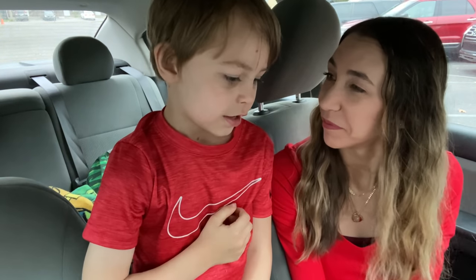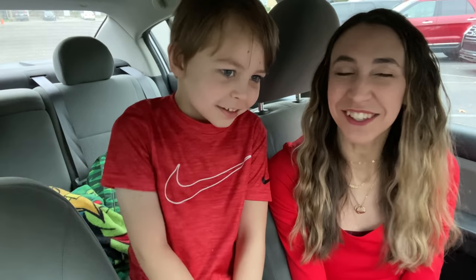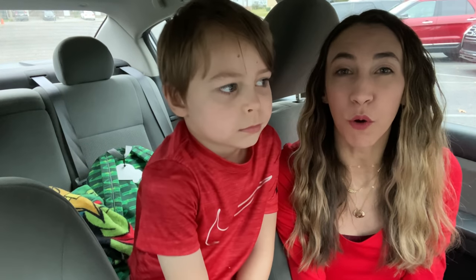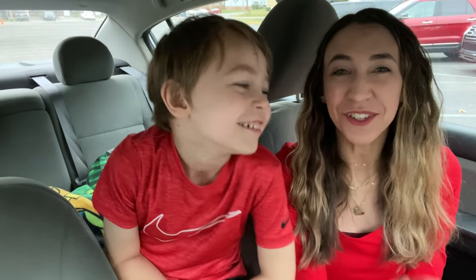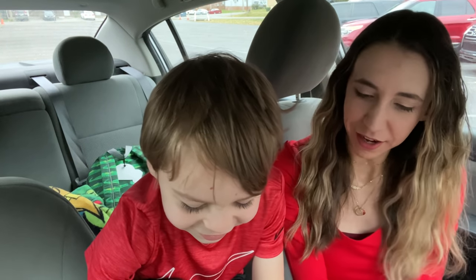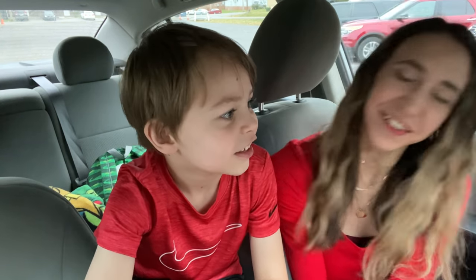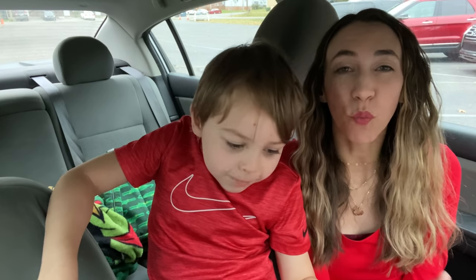Axel is heading to school this morning. I'm going to walk you guys through the deals in the store, then go over my receipt once we're done and talk final costs of all of our items. As always, I will have a printable list below the video so you can print it out and take it to the store with you.